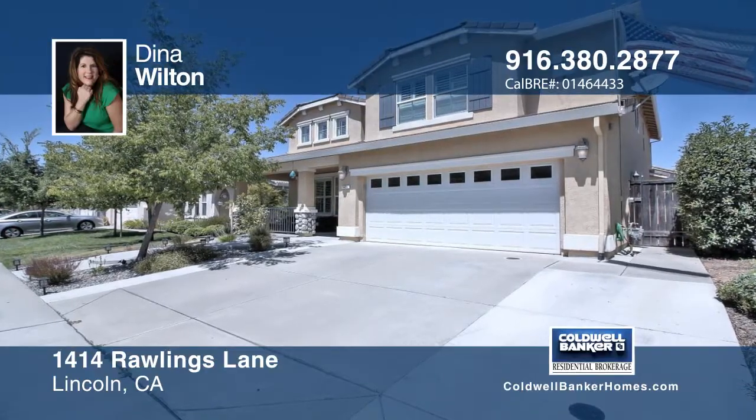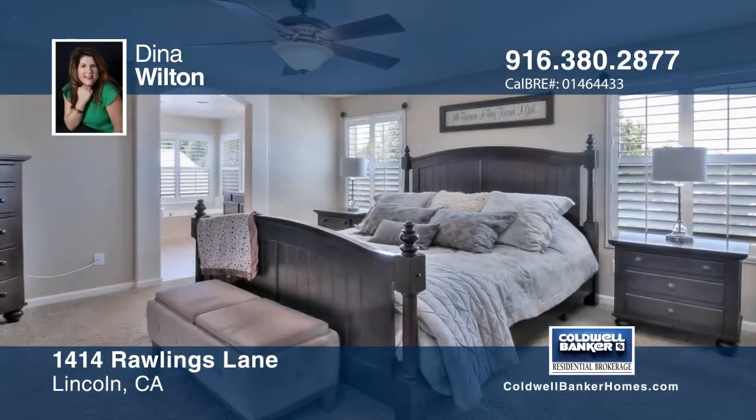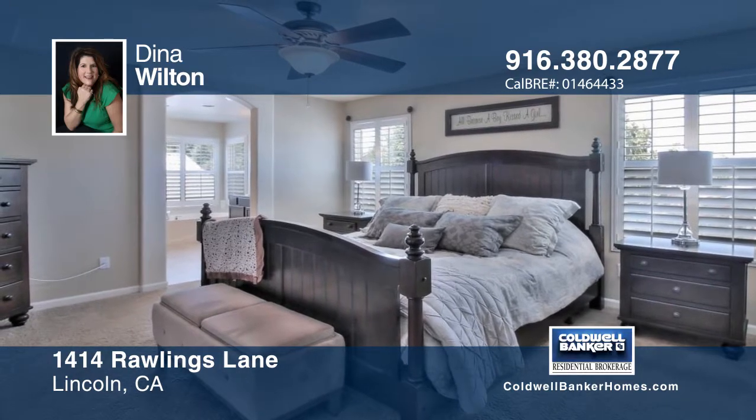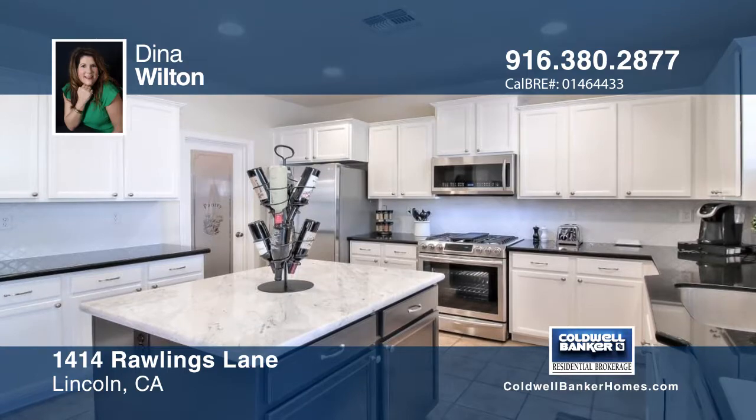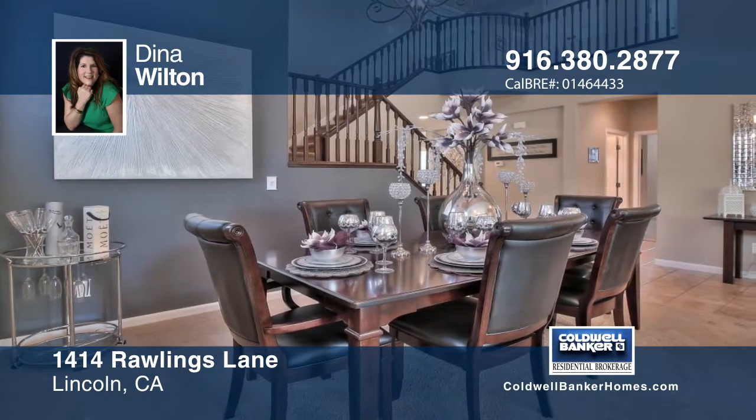Be sure to see this five-bedroom, three-bath home in Lincoln Crossing, presented by Dena Wilton. There's a newly updated kitchen with granite countertops, a stylish backsplash, and a new marble top island.